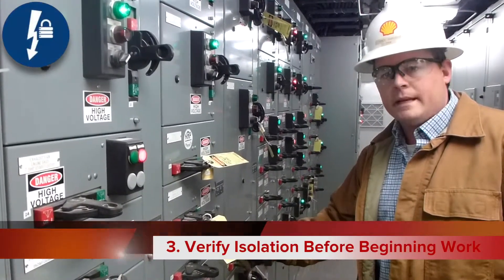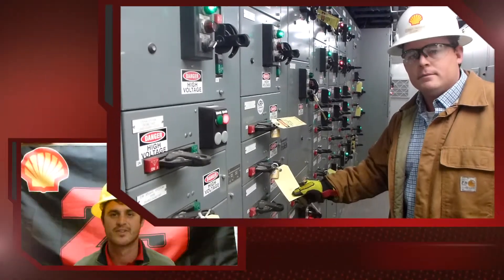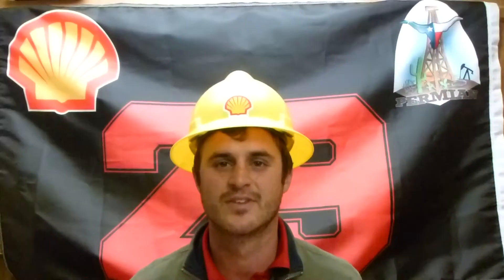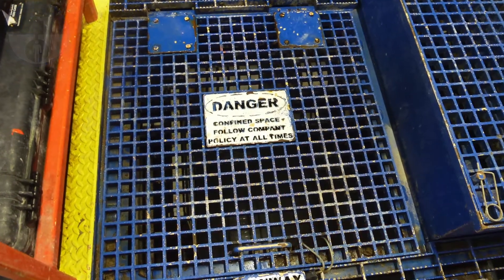Verify isolation before work begins and use specified line protection equipment such as a lockout test. Obtain authorization before entering a confined space. Obtain authorization before overriding or disabling safety critical equipment.